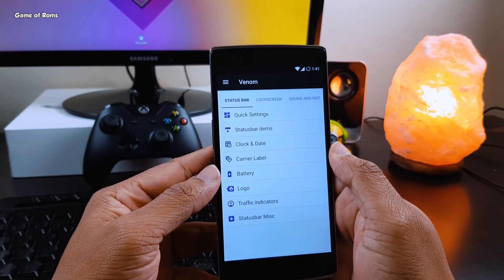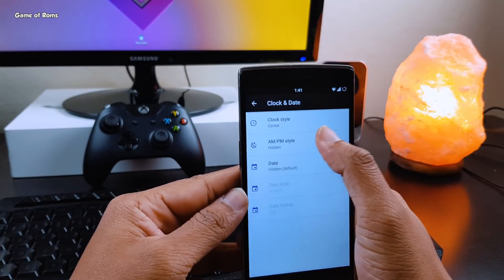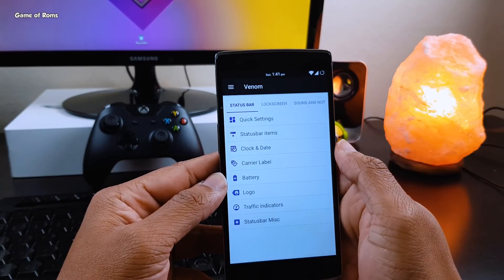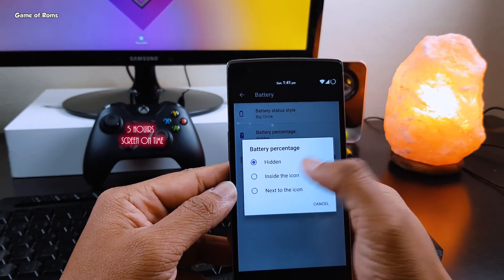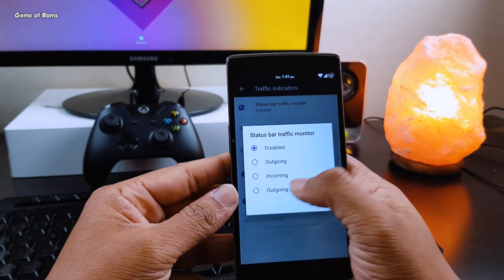Considering the amount of features this ROM offers, the battery life is pretty decent. I wouldn't say it's better than Sultan's ROM, but it's not less either. I've been using YouTube all day with 4G on and got almost 5 hours of screen-on time. If you use Wi-Fi all the time, I'm pretty sure this ROM will give you 6 to 7 hours of screen-on time.